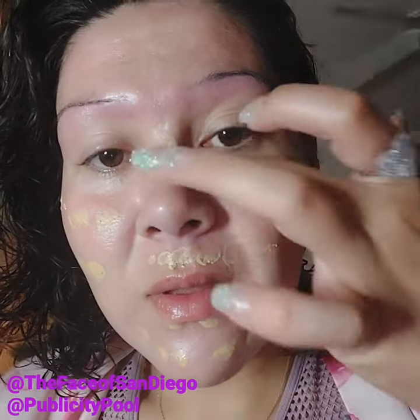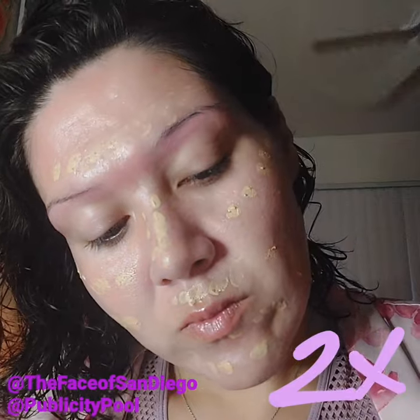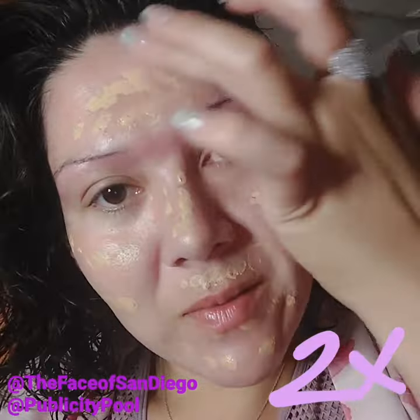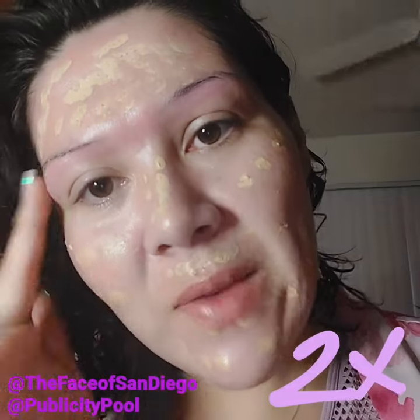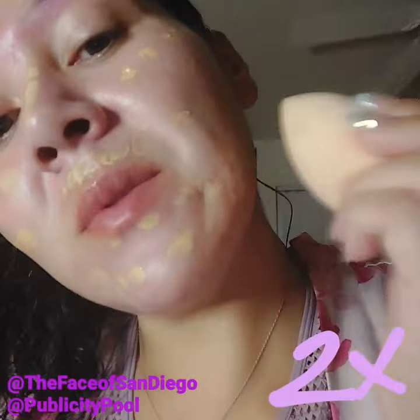I feel like I look pretty funny right now — you always look funny when you're putting on makeup because of the different things you're doing. Do I have a big forehead? I feel like I do. And of course we're blending with the beauty blender.